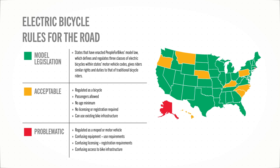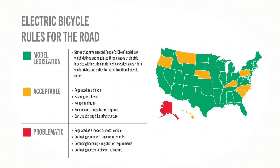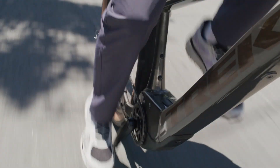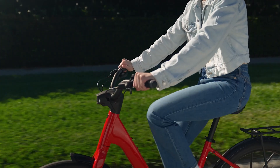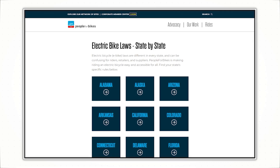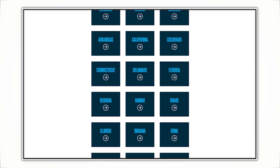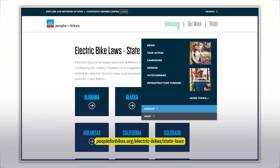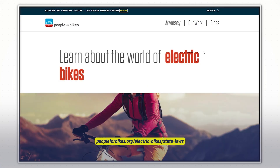Depending on where you live, Class 3 electric bikes may not be allowed on bicycle paths or multi-use trails, or they might have a minimum age requirement for the rider. Peopleforbikes.org is a great resource — check it out for an overview of the electric bike laws in your state, get involved in e-bike advocacy, and learn about electric bikes in general.